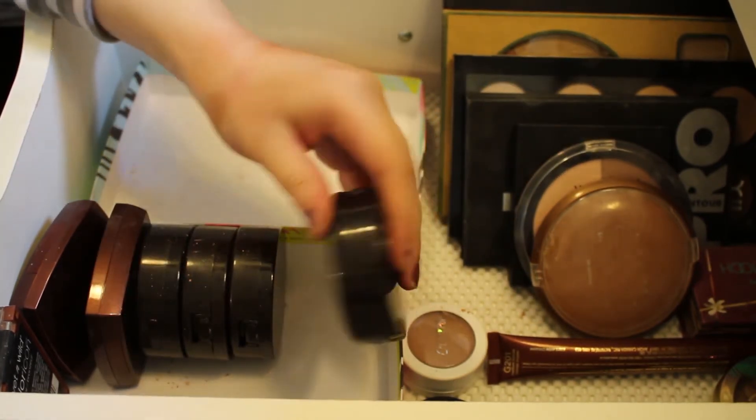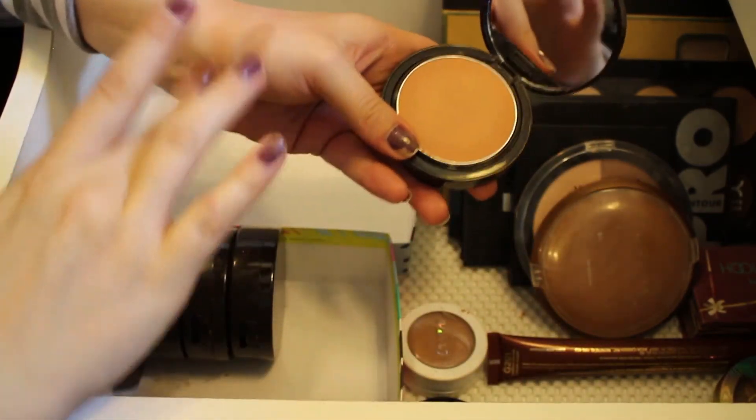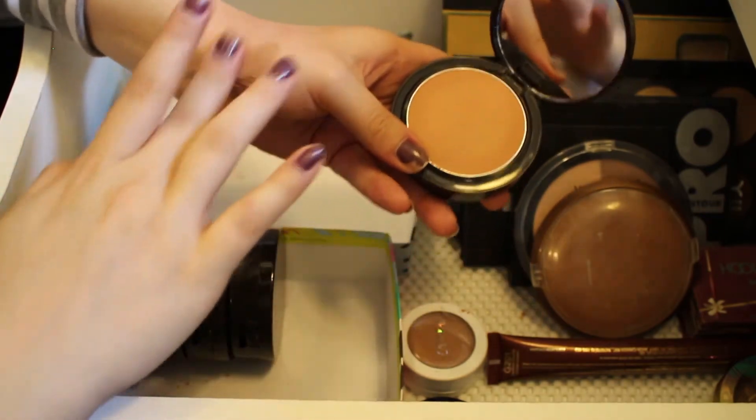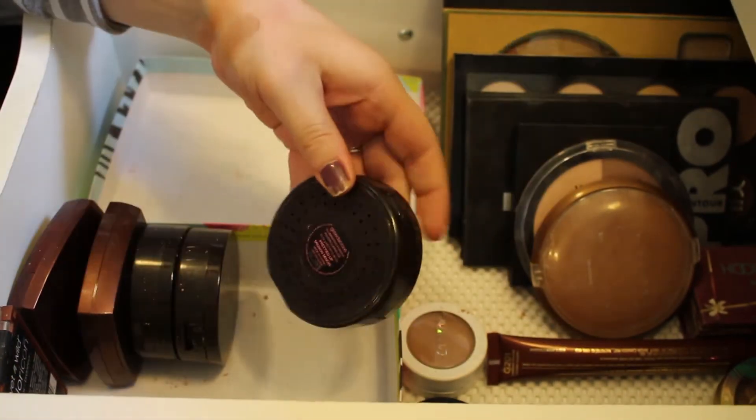This next one is in the shade Pro Glow, and I will be keeping this one as well. It's just a really nice pretty color — a little bit more orangey-red but it still looks pretty nice on the skin.